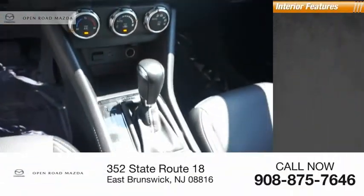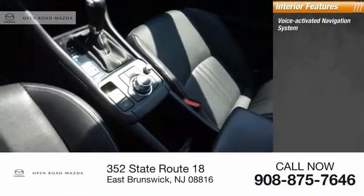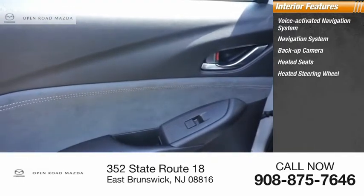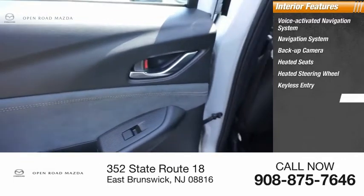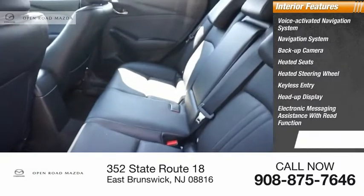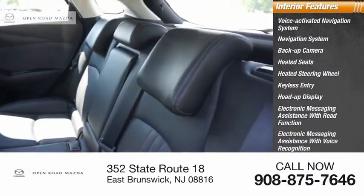Inside you'll find a voice-activated navigation system, backup camera, heated seats, heated steering wheel, keyless entry, heads-up display, electronic messaging assistance with read function, and electronic messaging assistance with voice recognition.